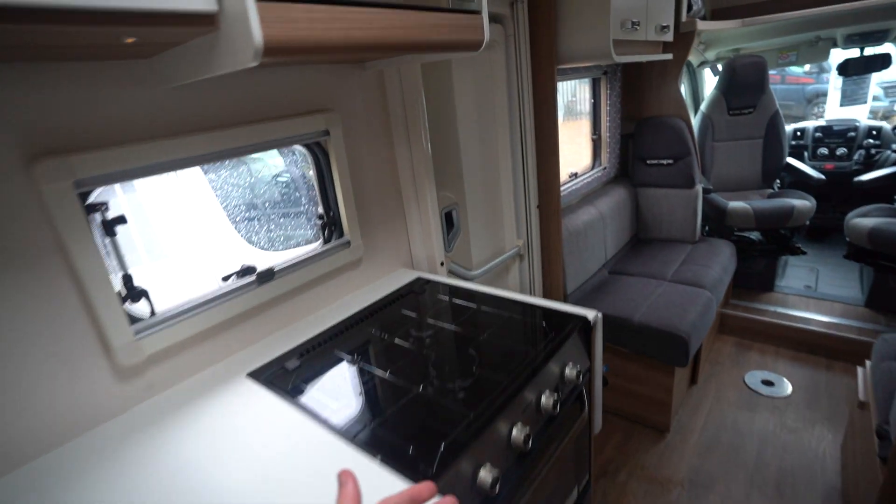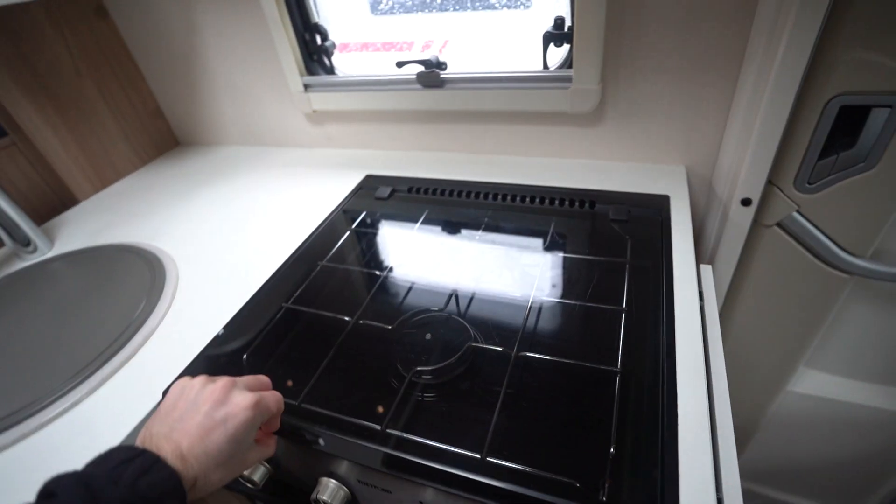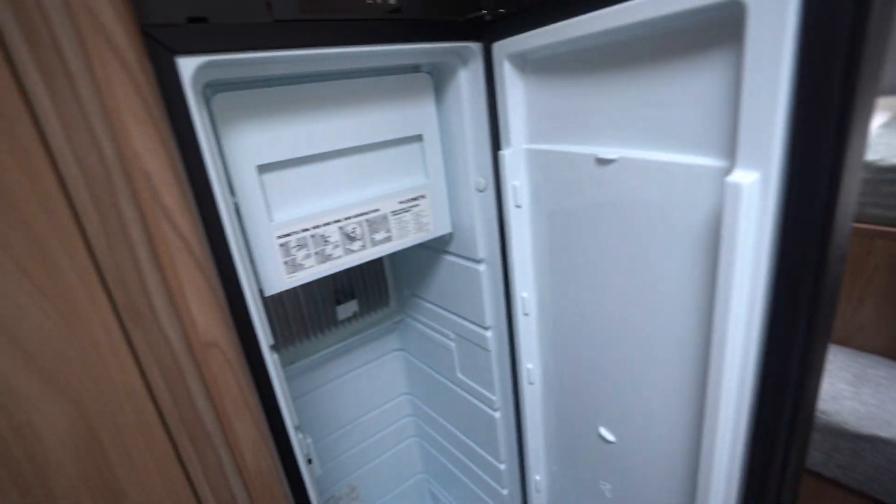Full appliance kitchen here — microwave, hobs, oven, kitchen sink, and then behind me you've got your three-way fridge freezer.